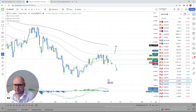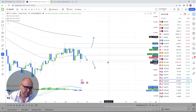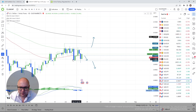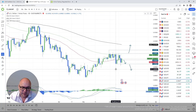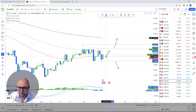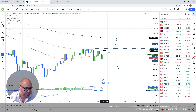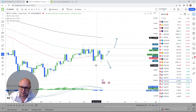USD/CHF — it's a rollercoaster ride. I said yesterday that if we fall below the 50-day EMA, my next target is 0.8986 — tick. Now we're drifting back above the 50-day EMA, so the bulls aren't willing to give up. If we continue to trade above the 50-day EMA, I'm aiming for the 100-day EMA. If we do fall below 0.8986, that's where I'll get more excited with the downside.